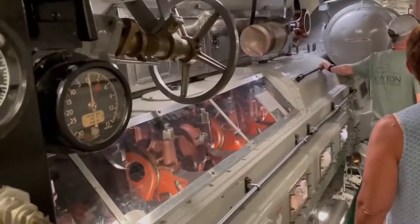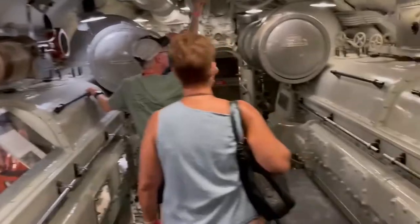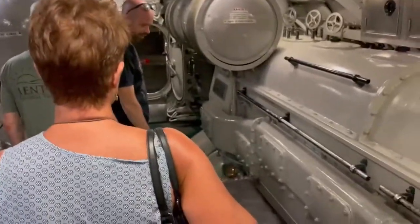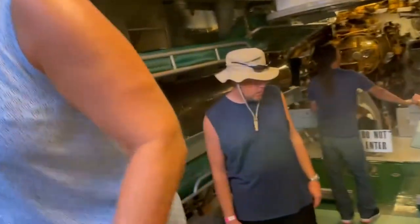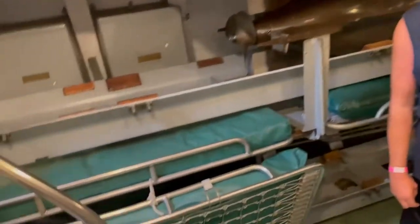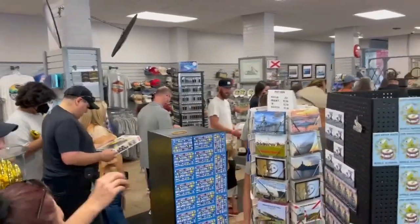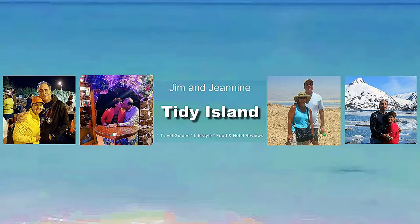There's an exhibit for the engines used to power the ship. This is very informative, seeing how the people worked on the submarines, lived and worked. There's a gift store here too. If you enjoyed this video, please hit like and subscribe.